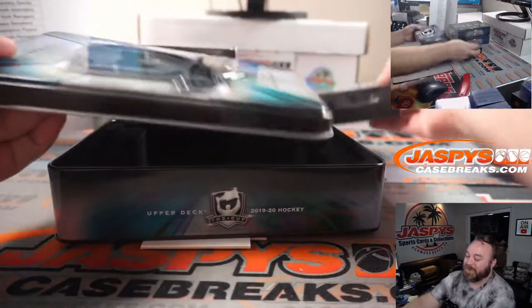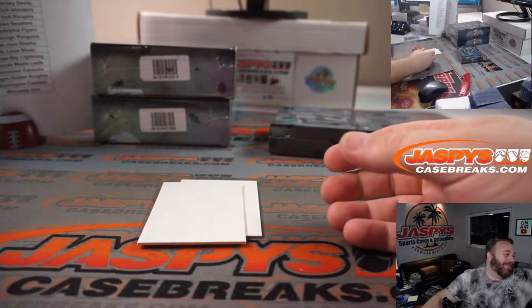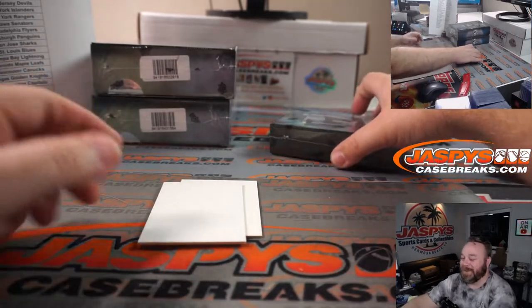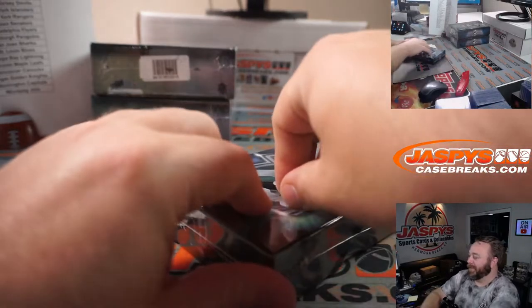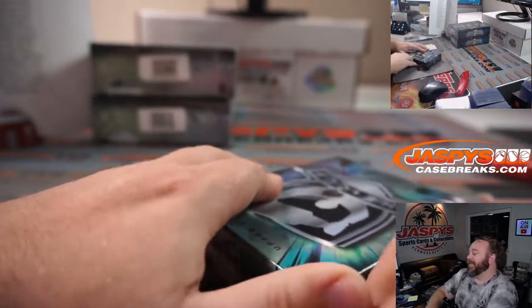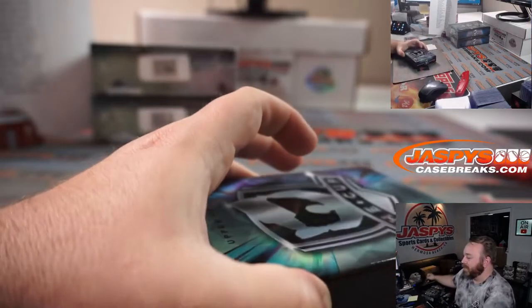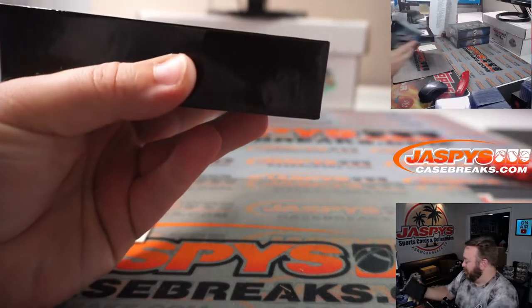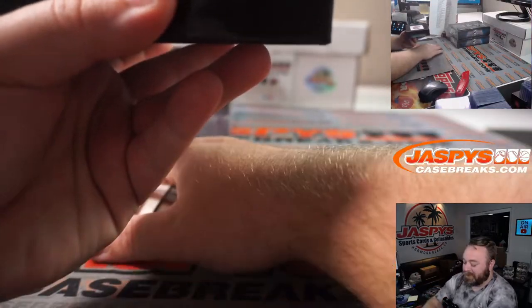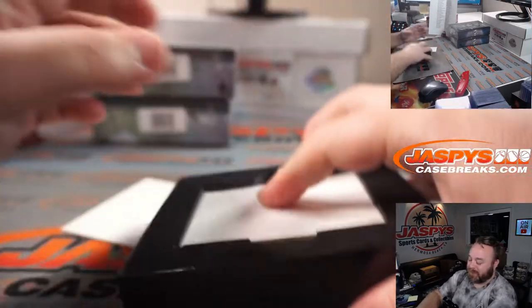I'm one of those football mystery packs, AJ. Just call me a football value pack. Where once you actually open it up, you're like, I wasn't expecting much, but I'm not disappointed. I just kind of got what I expected, which is — I'm not too sure how to feel.